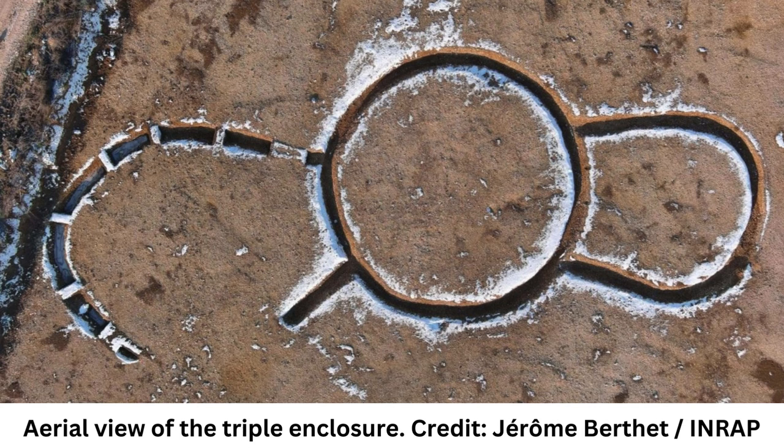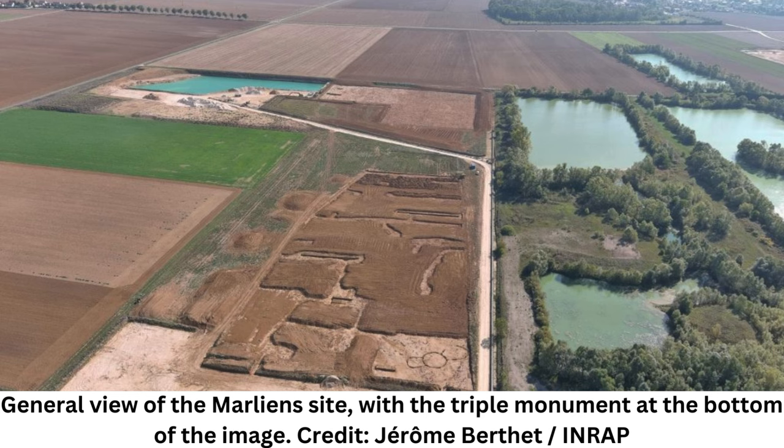Among the findings was a monument composed of three round enclosures, one of which resembles a horseshoe. At the center of the monument was a circular enclosure measuring 11 meters in diameter. To the north, a horseshoe-shaped enclosure 8 meters long adjoined the circular enclosure, and to the south, an open enclosure adjoined the central enclosure.